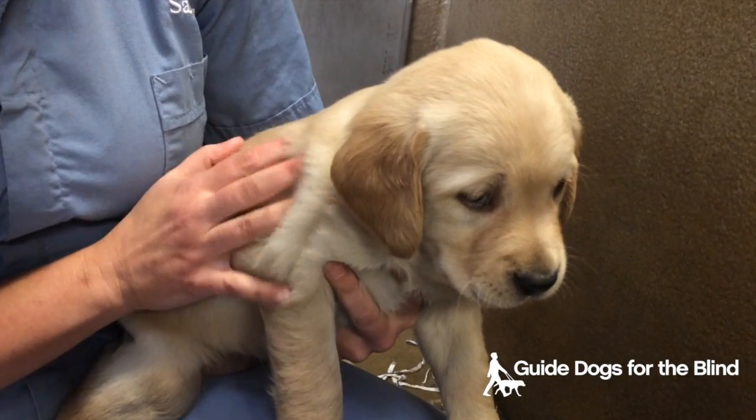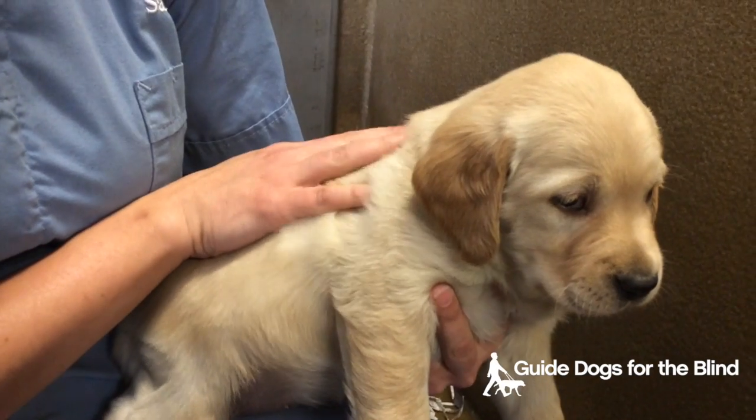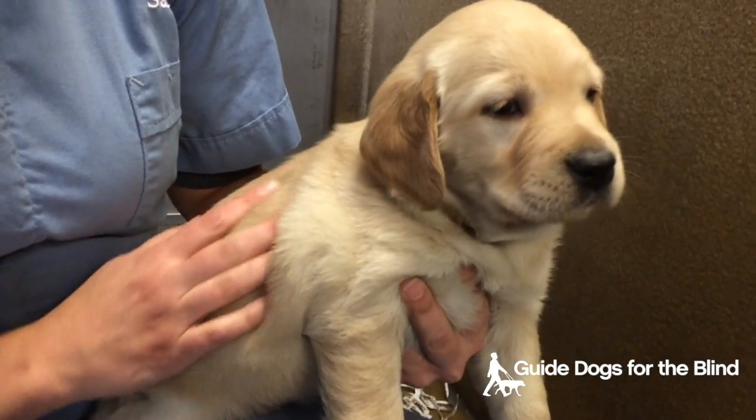In comparison, this litter mate has clearly much shorter fur and not those luxurious little waves on the ear.